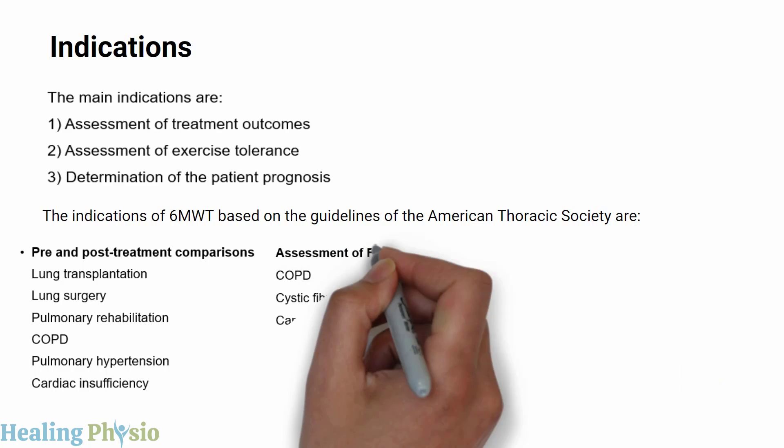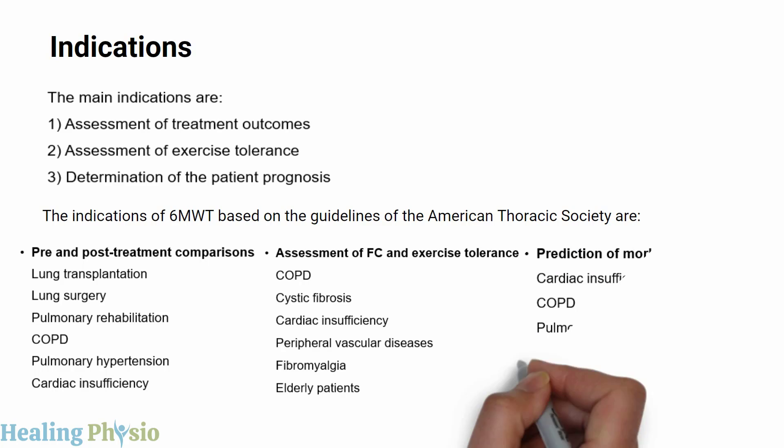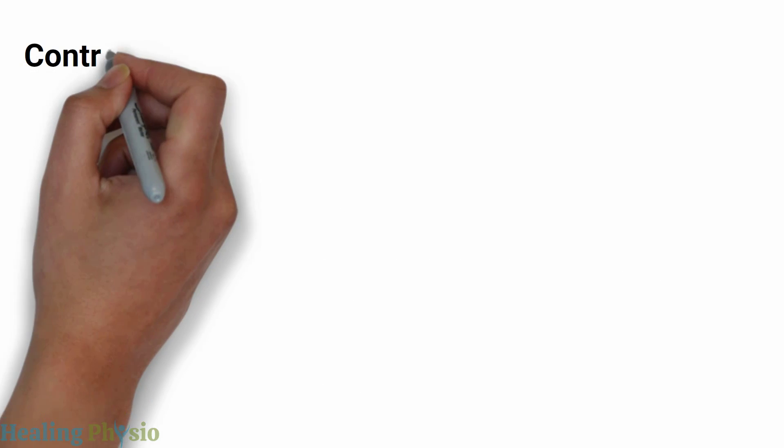Further indications include assessment of functional capacity and exercise tolerance in COPD, cystic fibrosis, cardiac insufficiency, peripheral vascular diseases, fibromyalgia, and elderly patients, as well as prediction of morbidity and mortality in cardiac insufficiency, COPD, and pulmonary hypertension.